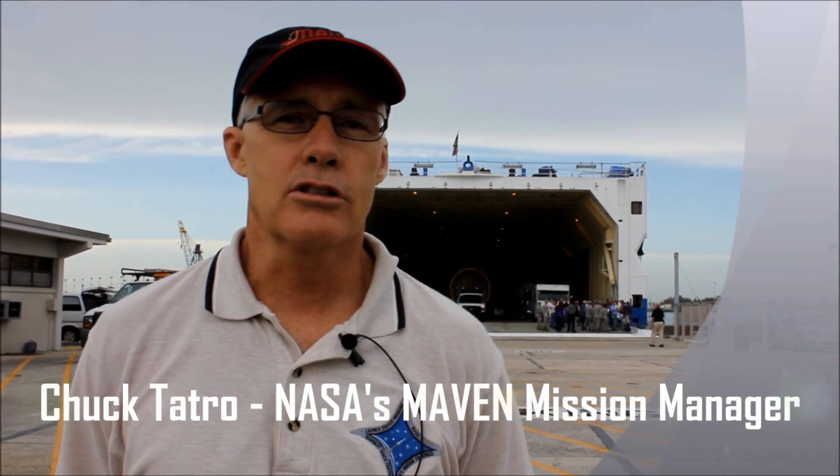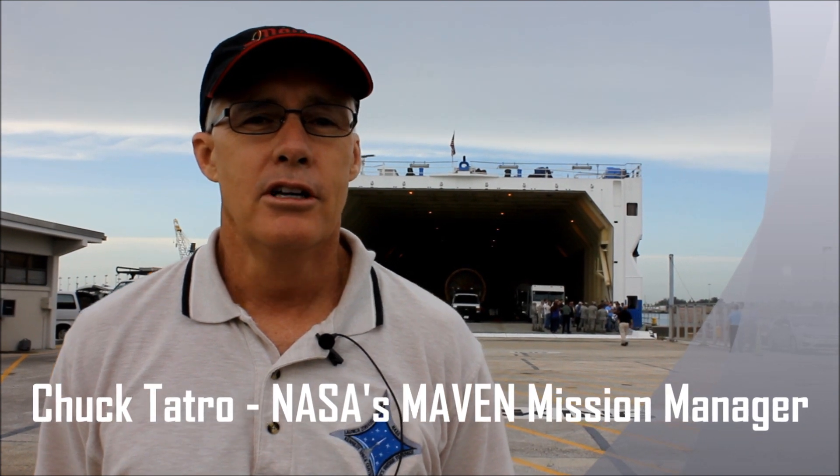I'm Chuck Tetra, I'm the NASA mission manager for the MAVEN mission here at the Launch Services Program at Kennedy Space Center. We're here for the booster and Atlas Centaur arrival this morning that will launch MAVEN on its way to Mars on the 18th of November.